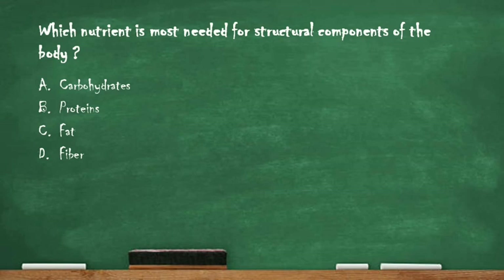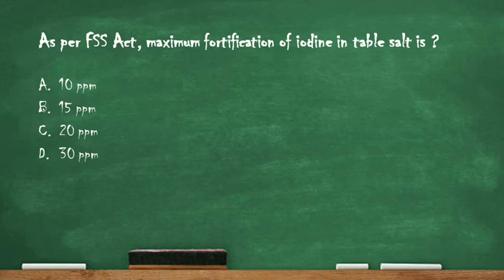Next question: which nutrient is most needed for structural components of the body? Option A: carbohydrates. Option B: proteins. Option C: fat. Option D: fiber. The right answer is option B, proteins. The main structural proteins are keratin, collagens, and elastins, which help in the formation of the structural framework and provide strength and mechanical support to the body.